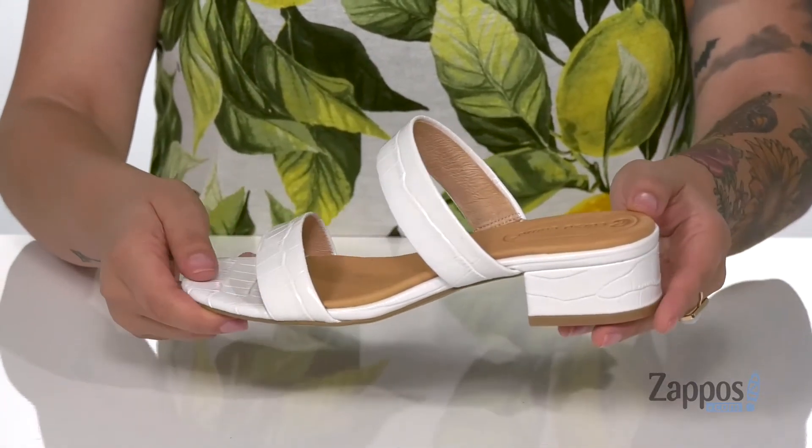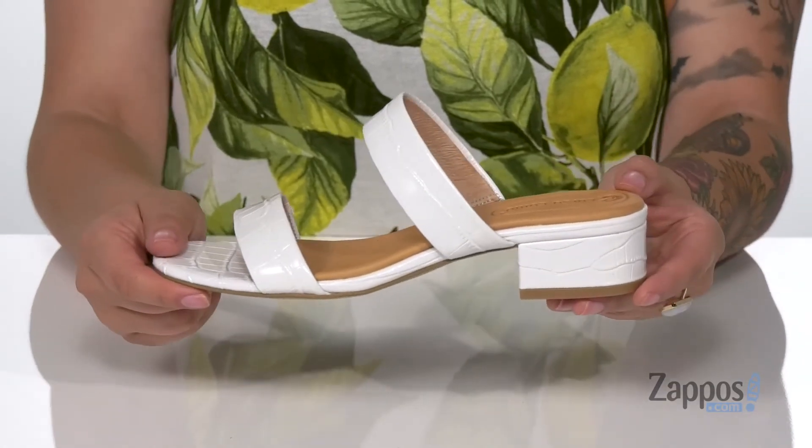These heels do come in two other colors, so definitely check those out. Add these stylish sandals to your closet — they're by C.C. Corso Como.